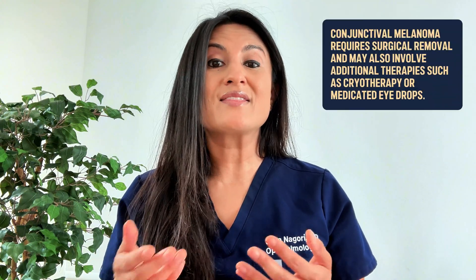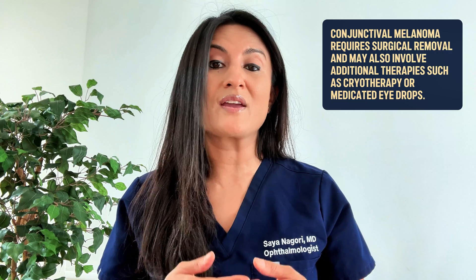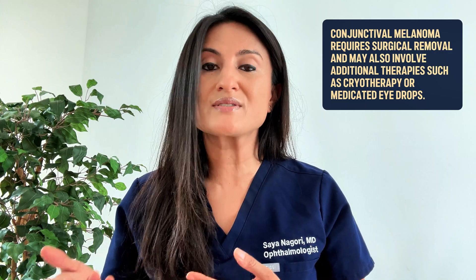One of the most concerning lesions on the eye is something called a conjunctival melanoma. These are very dangerous tumors that can spread to other parts of the body — a process called metastasis. These tumors do need to be removed and will likely need other therapy as well to make sure they've been fully treated. Luckily, conjunctival melanomas are pretty uncommon compared to other causes of brown spots on the eye, and we will be doing a dedicated video on conjunctival melanoma.